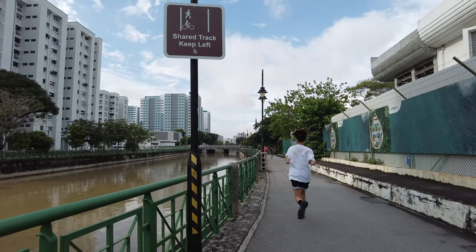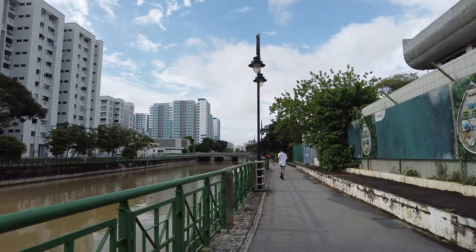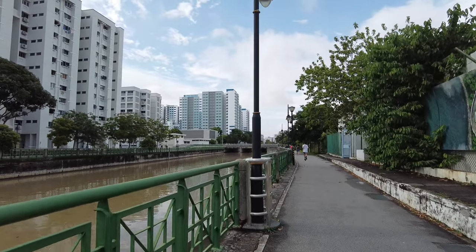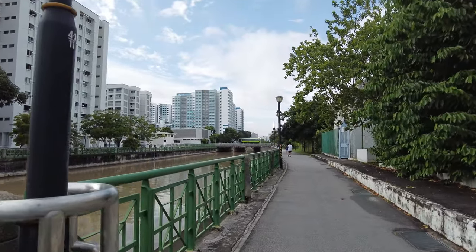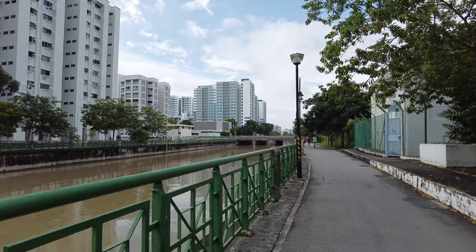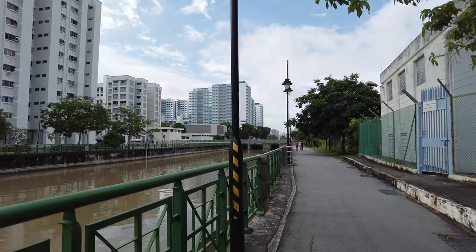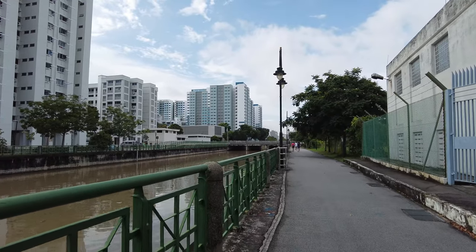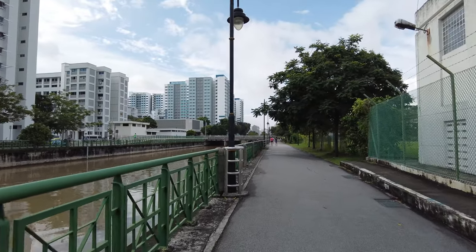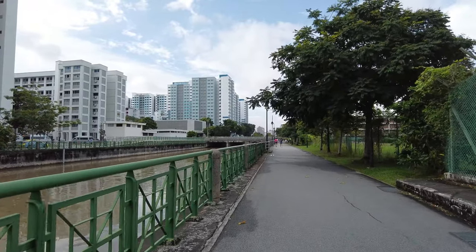I don't think this side actually has a very good sidewalk — the one on the left side that goes by Dakota MRT is much nicer. I'm not even sure if you can actually walk on this side, so maybe I'll cross there and head somewhere around the MRT. I think we've gone for about half an hour — that seems like a good walk for a Sunday.